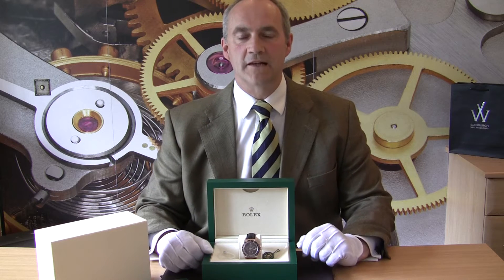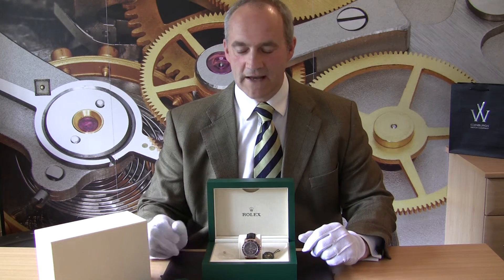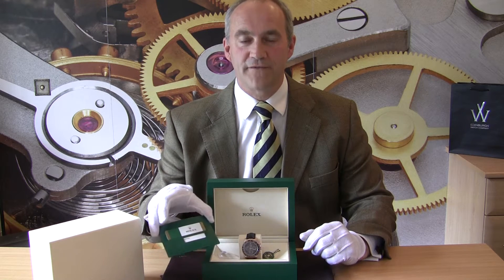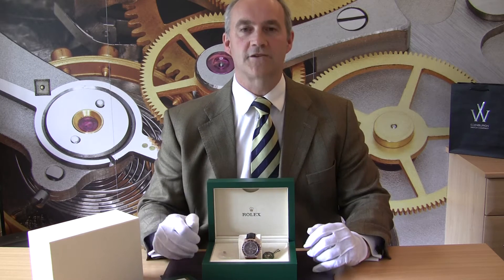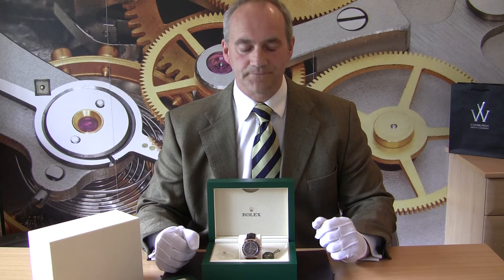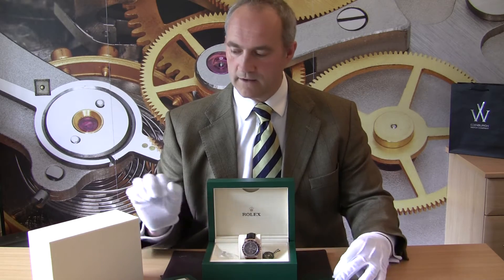This watch arrived with us literally days ago. It is an April 2016 watch and it benefits, as you'll see with this card here, from the new Rolex five-year international warranty. That gives you lots of confidence for years to come, particularly if you're ever thinking about selling it again, as you'll have some warranty left on it. Here you have the instruction manual too and the outer box, so it is absolutely a complete set ready to be enjoyed.